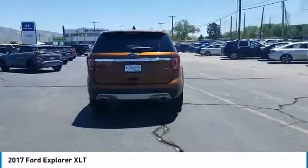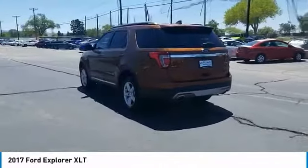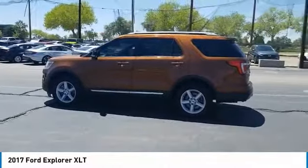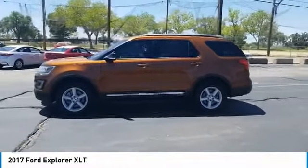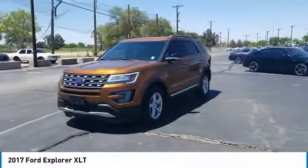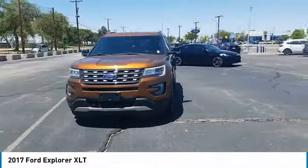Here are some of this vehicle's great options: 4-wheel drive, tire pressure monitor, heated mirrors, electronic stability control, alloy wheels, rear spoiler, brake assist, traction control, and stability control. This beauty is sure to make you the talk of the neighborhood.